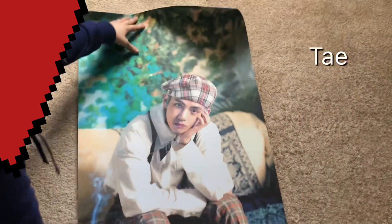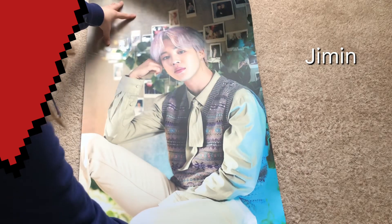Since the posters are really big and I won't be able to show you properly on the table, I'm going to move down to the floor and show you each of the posters that came with the poster set.